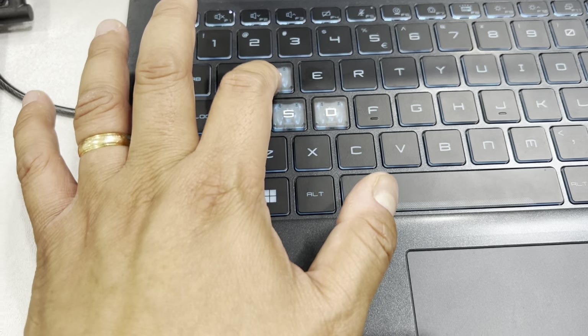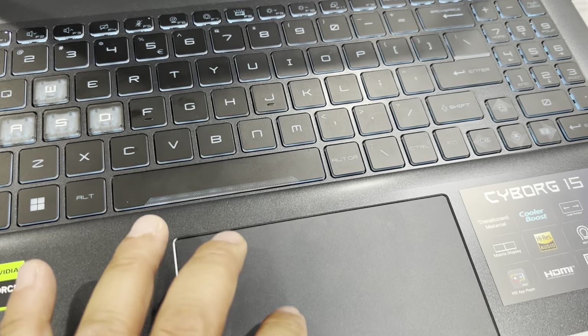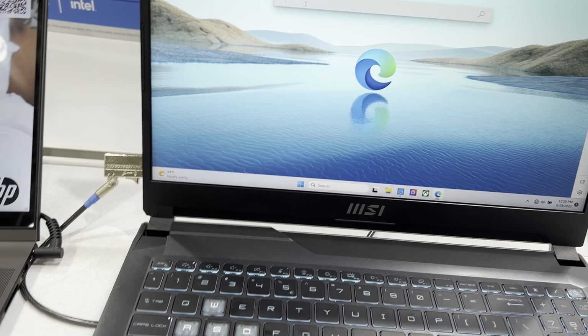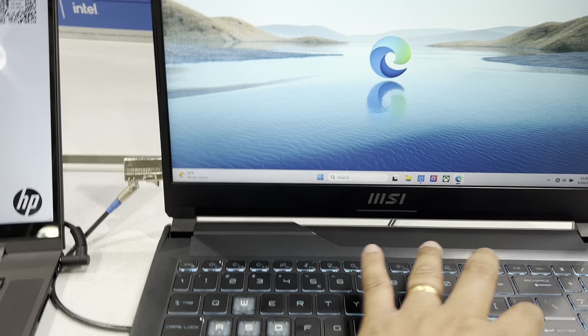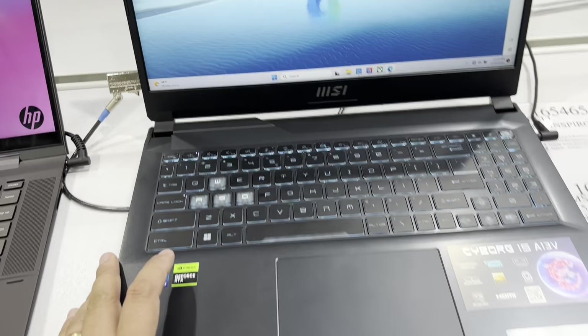This is gaming laptop day! The keyboard is so soft and it's so fast.